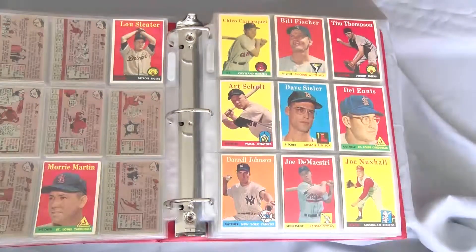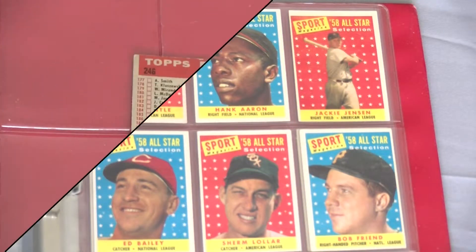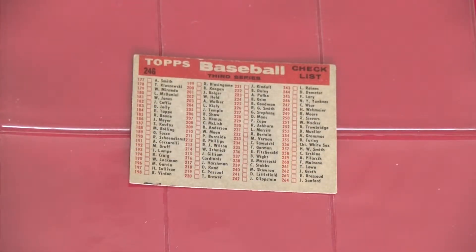This set is historic in that for the first time, Topps created all-star cards in conjunction with Sport Magazine. Also for the first time, checklists were made available as part of the base set, grouped by team, with a photo of each club on the front.